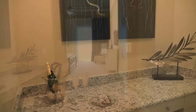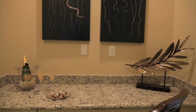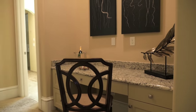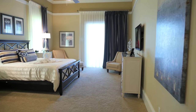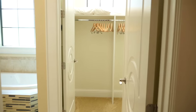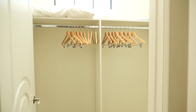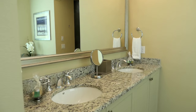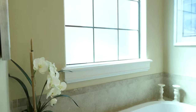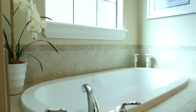The first floor master suite offers plenty of privacy for the couples in your family. The suite has a comfortable king bed, walk-in closet and a private bathroom featuring a dual sink for him and her, oversized soaking tub and walk-in shower.